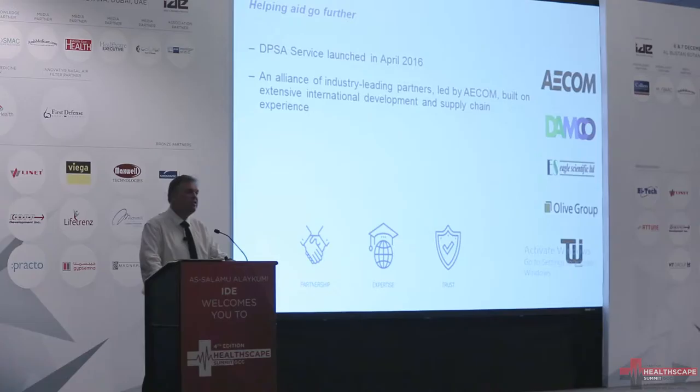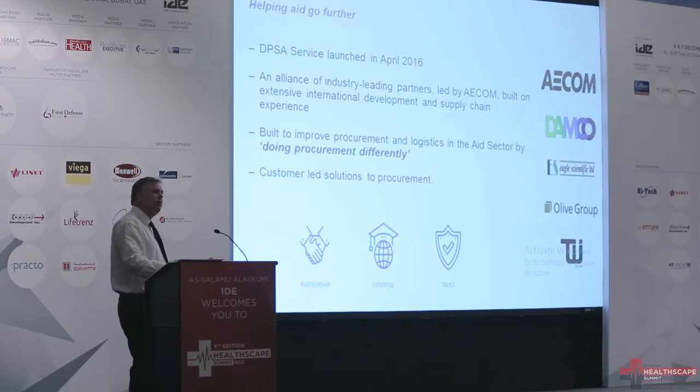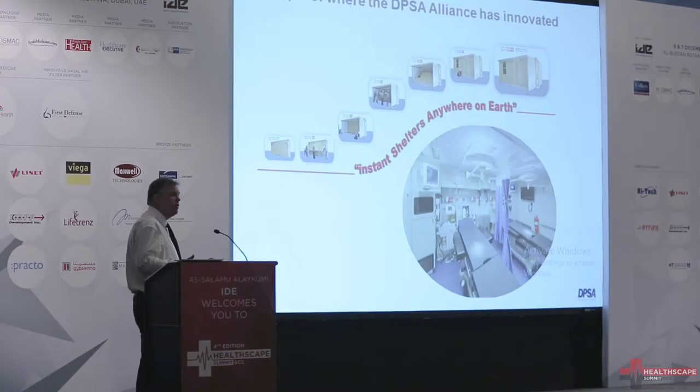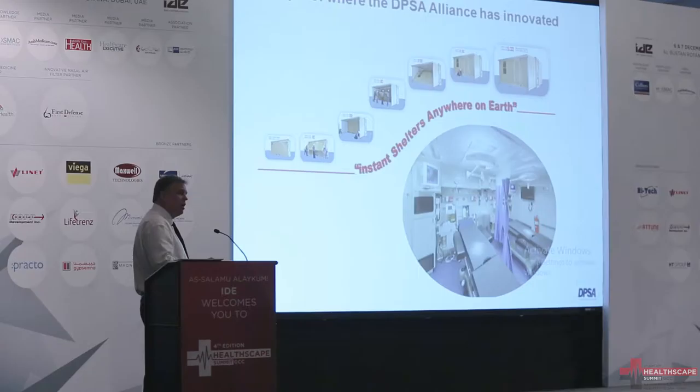The work that we've done so far is positioning ourselves as doing procurement differently. One of those procurement differently, of course, is considering the triple constraints around scope, cost, and delivery. And so far we've said it's customer-led. We're working in healthcare environments in Africa — turn up with a container, five minutes, we've got a type 1, type 2 hospital in place. So that's the kind of work we're involved in.